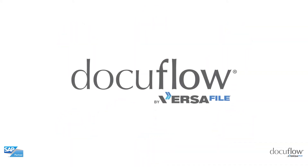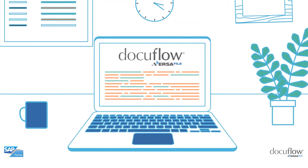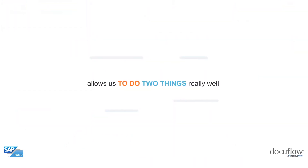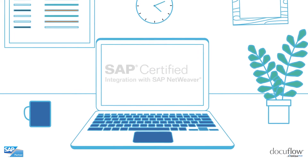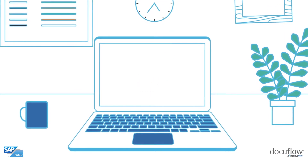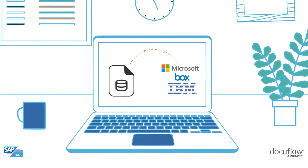Introducing DocuFlow. Simply put, DocuFlow has a one-two punch that allows us to do two things really well. The Core is an SAP certified engine that provides intelligent two-way linking, archiving, and migrating of SAP content and data.